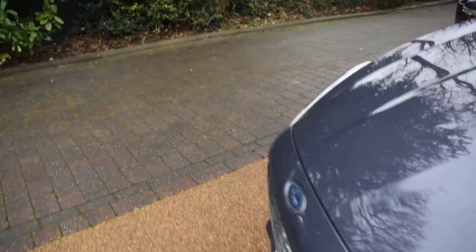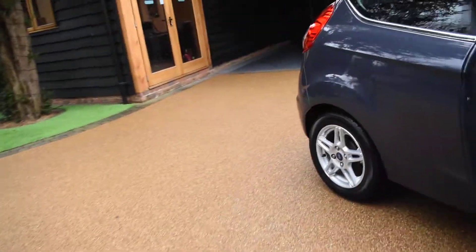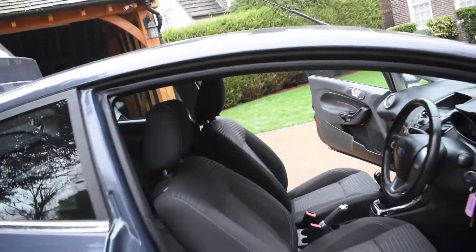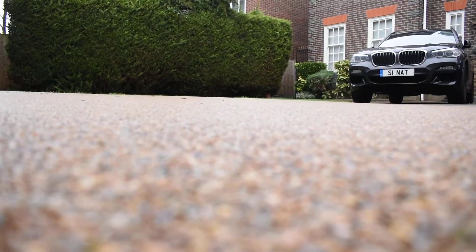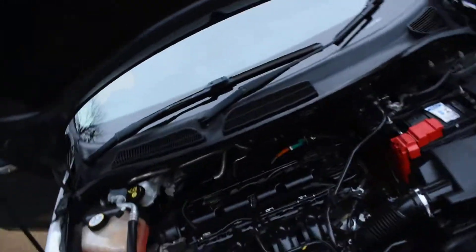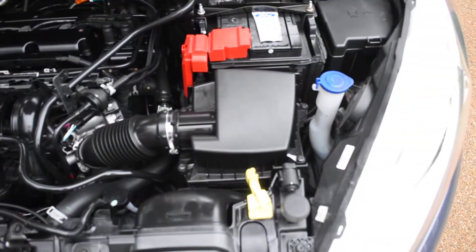I'm going to walk around and open the bonnet to show you the engine. Here you can see it's all lovely and clean — it's in super condition under the bonnet too.